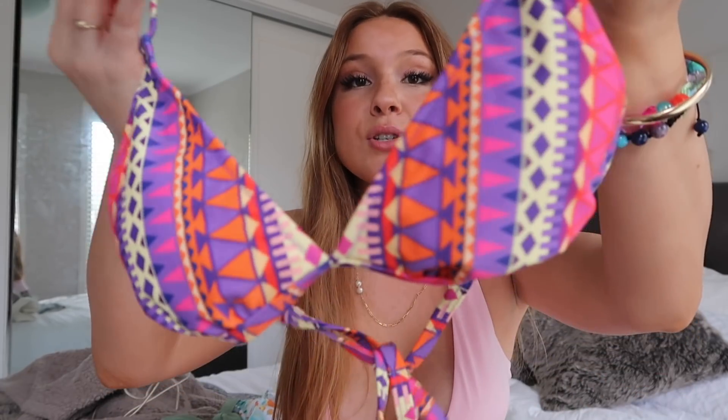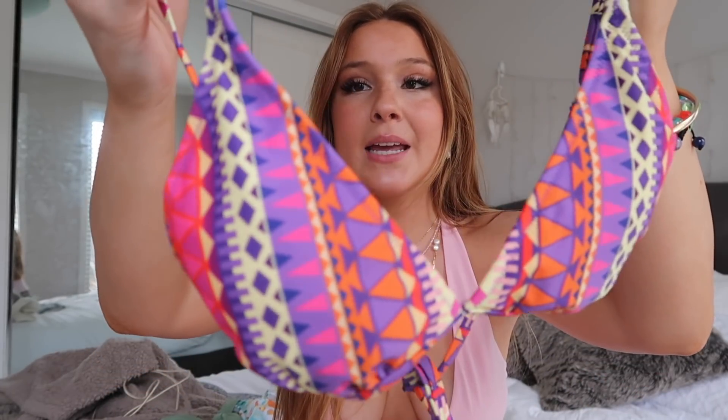My next bikini is this little boho print triangle bikini. I love little triangle bikinis — you can't go wrong with them, just classic. It's this gorgeous purple, orangey, pinky, and yellow print, which is so vibrant — just summer sunsets. I love these colors. It reminds me of my favorite Danimals yogurts and Trix yogurts when I was little.